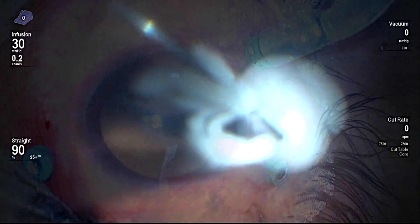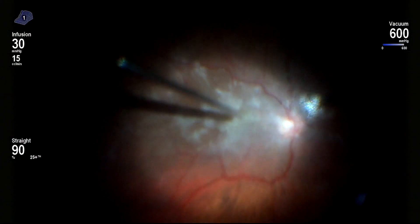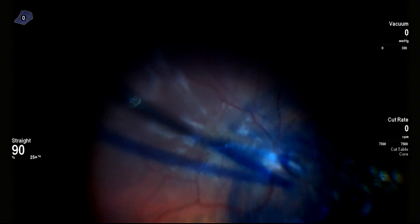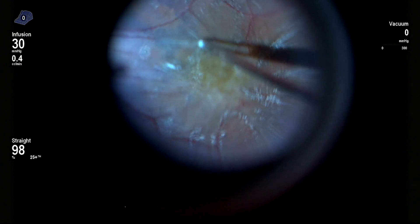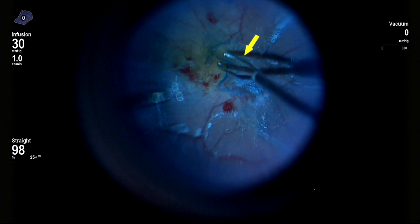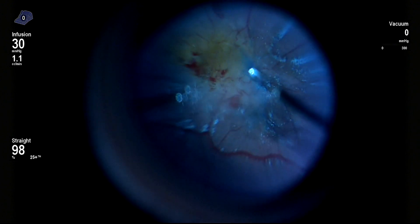The second case started as a usual case of epiretinal membrane. After inducing the PVD, BBG was injected and epiretinal membrane peeling was done. It was a boggy retina. One of the prongs of the forceps was slightly bent. Then again BBG was injected for residual ILM peeling.